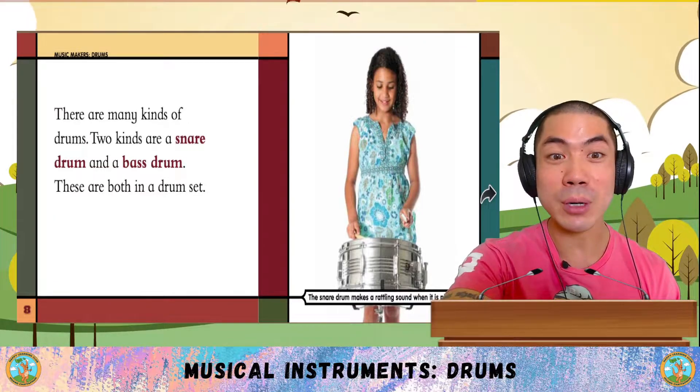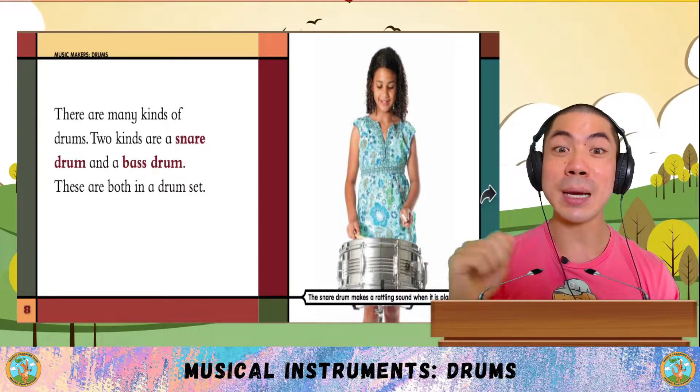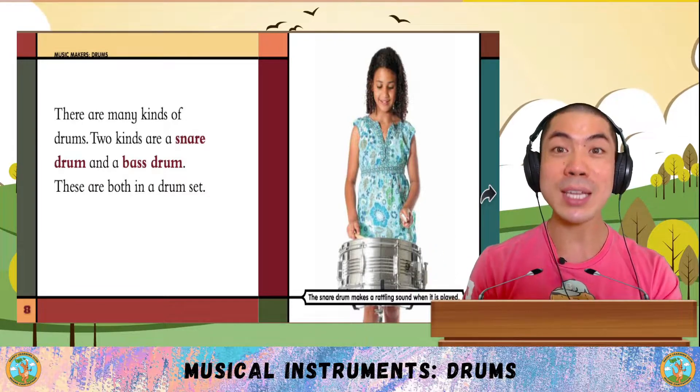There are many kinds of drums. Two kinds are a snare drum and a bass drum. These are both in a drum set.